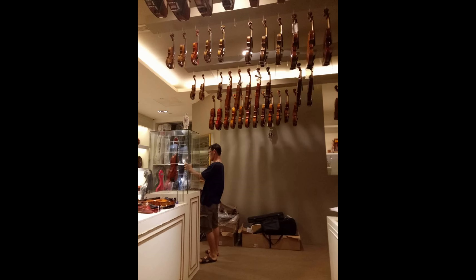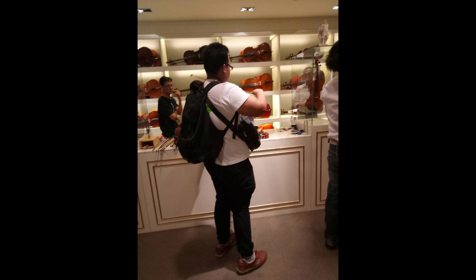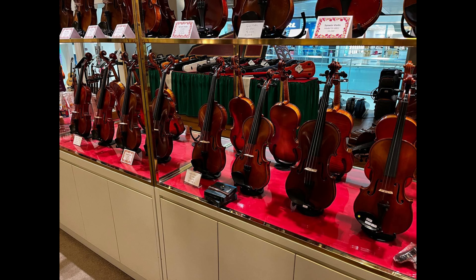Ito — pictures nung 2017, last time na pumunta ako sa Sinwin. Same store sa Marina Square. Kung mapapansin nyo, mas marami yung inventory nila before. Ngayon kasi nawala na yung ibang mga areas, puro violins na. Wala na rin yung novelty items na binibili natin — like pencils, notebooks — konti na lang yung natira.